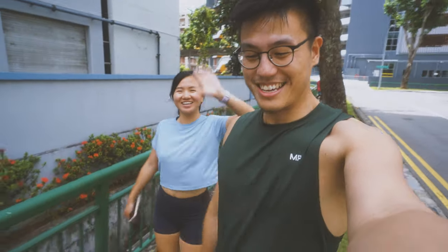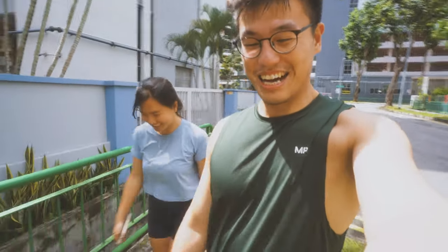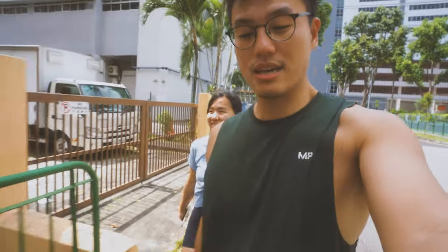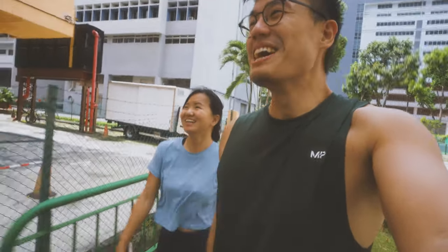Hey guys, welcome back to the video. This is day two of shopping for our house appliances. Pardon the bare faces and our sweaty faces — we just had a run this morning with our friends. Now we're gonna go shop for our appliances. We're headed towards Hoki Hardware, which was recommended by her sister. It looks like quite an industrial area with a lot of industrial buildings and big trucks, so hopefully it's cheaper than the place we went to yesterday.